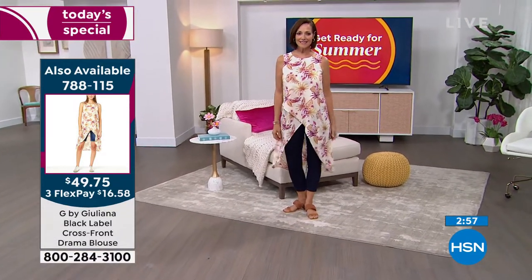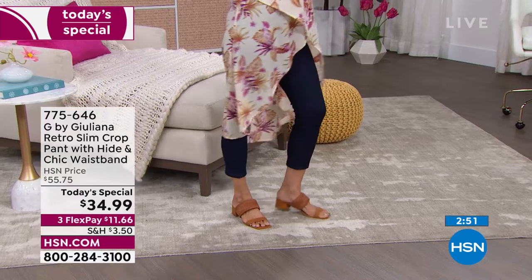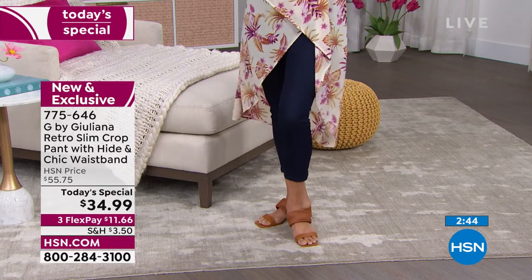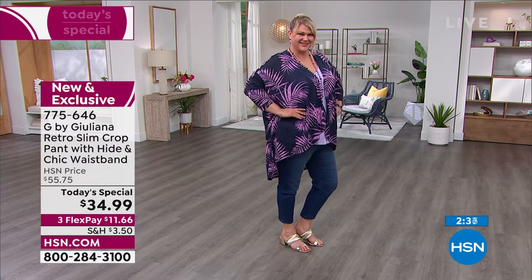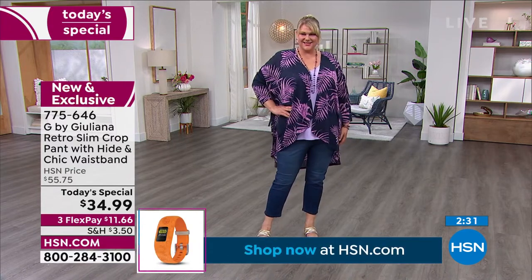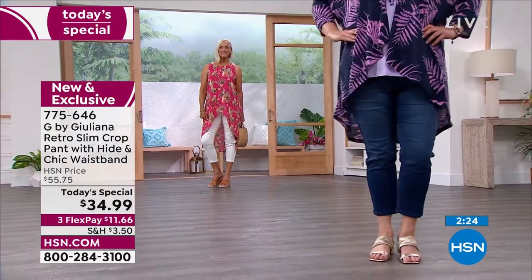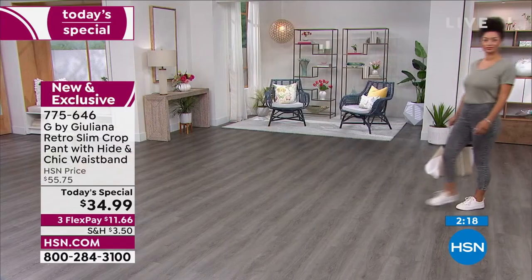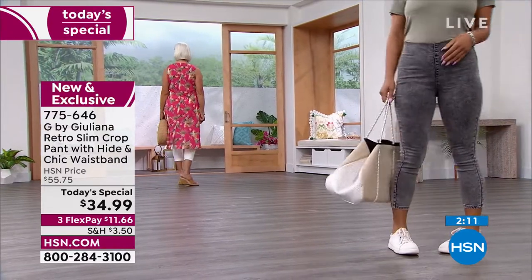We now have close to 16,000 sold. Especially if you want the white — I would call now, because most likely there'll be a final call on the next presentation, that's how popular they've been. Jamie normally wears a 1X — you can see how smoothing they are throughout the thigh area, all the way throughout, with that perfect little length. These are not heavy denim, but they have wonderful stretch and ease of washability — machine wash, lay flat to dry.